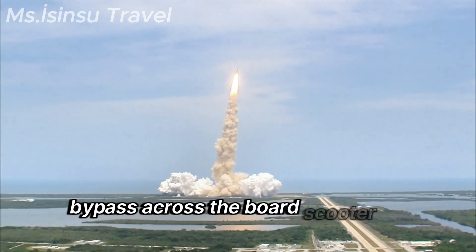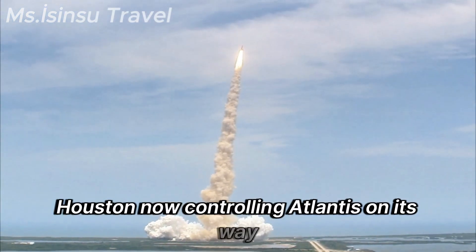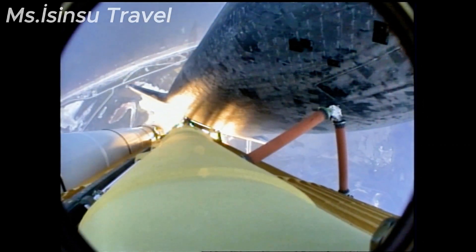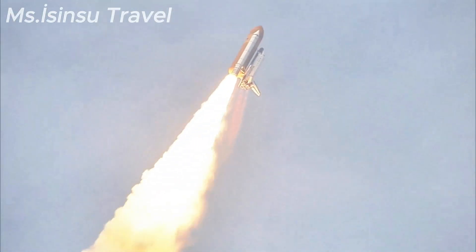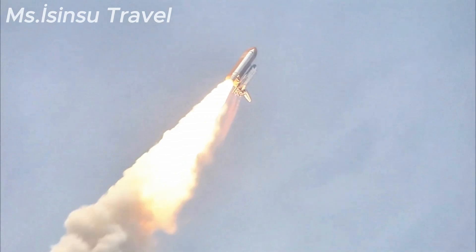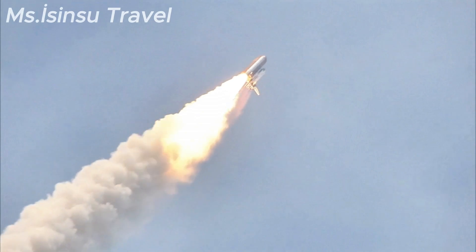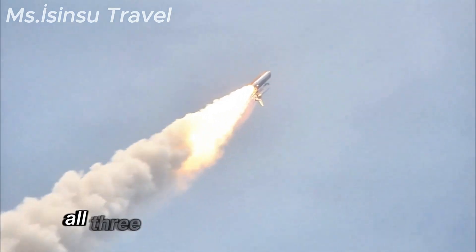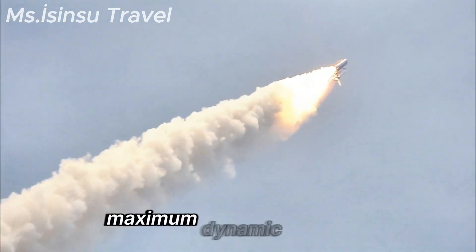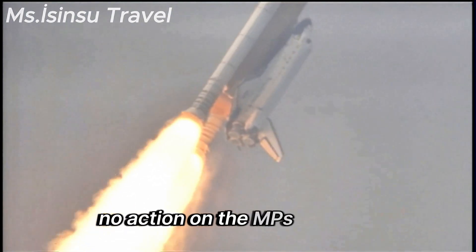Bypass across the board. Scooter, no action. Houston now controlling. Atlantis on its way. All three engines now throttling down as the vehicle passes through the area of maximum dynamic pressure. Atlantis, Houston, no action on the MPS-H2 output.